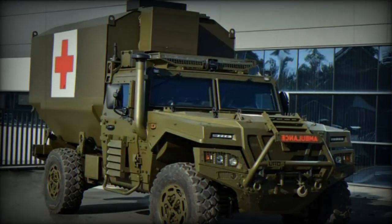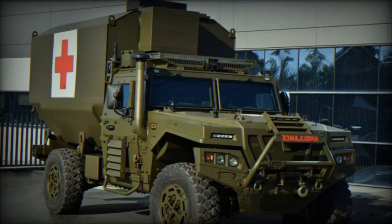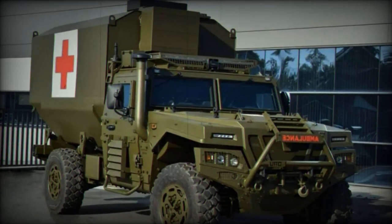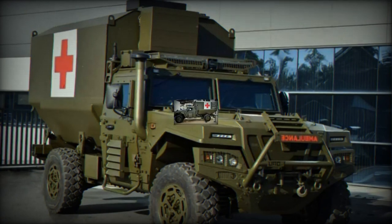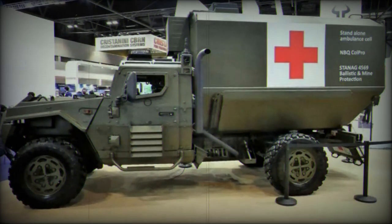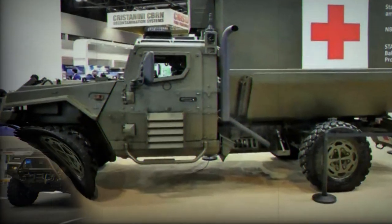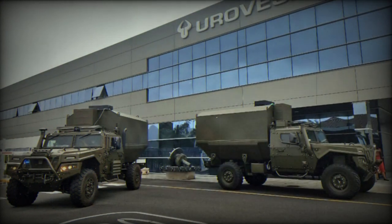In addition to expanding its medical vehicle fleet, the Spanish Army has recently enhanced its capabilities further by acquiring VAMTAC vehicles designed for towing and supplying light gun pieces. This acquisition, valued at 9.3 million euros, includes two configurations: one for towing the 105mm light gun howitzer and the other for transporting its ammunition.